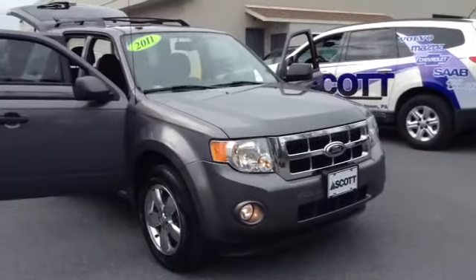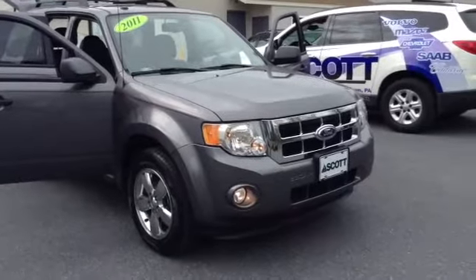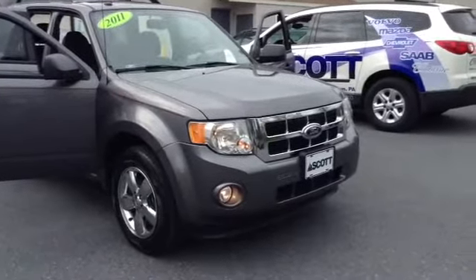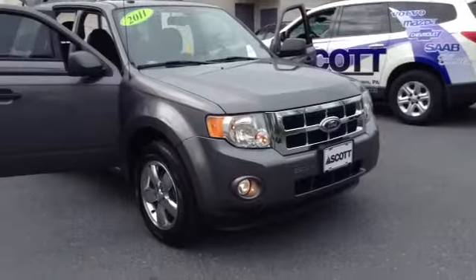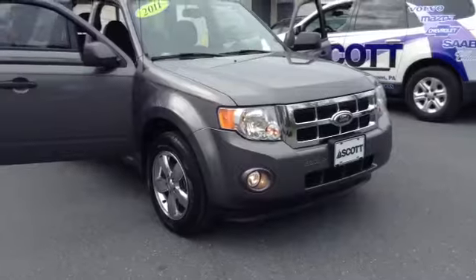Welcome to Scott Lott, this is Chad. We're looking at a 2011 Ford Escape XLT, stock number P3399. It has 34,150 miles, and it is a V6 3.0 liter engine with a 6-speed automatic transmission, in grey metallic.